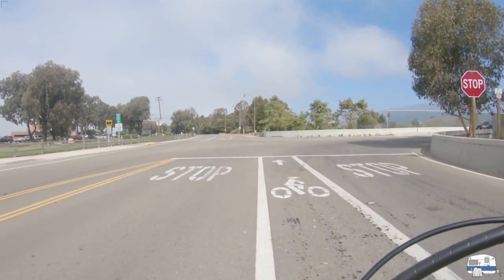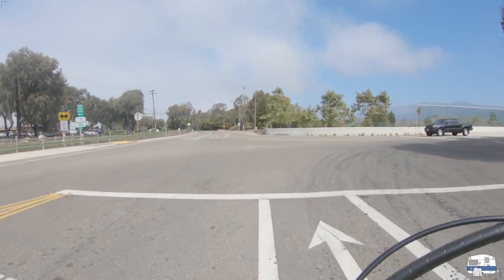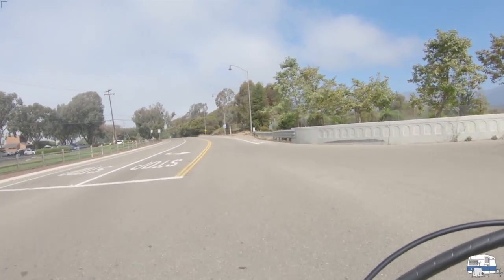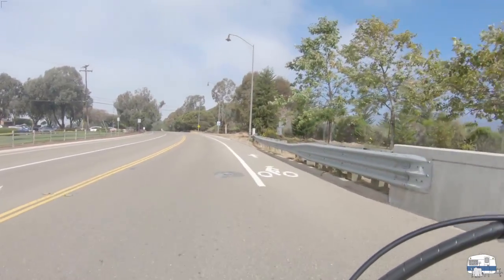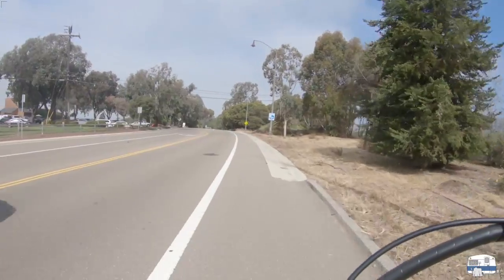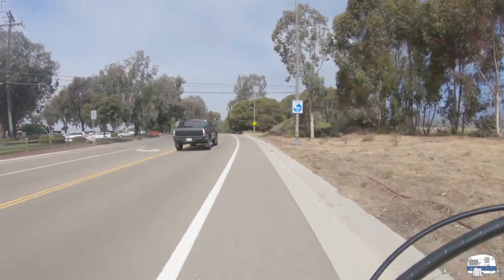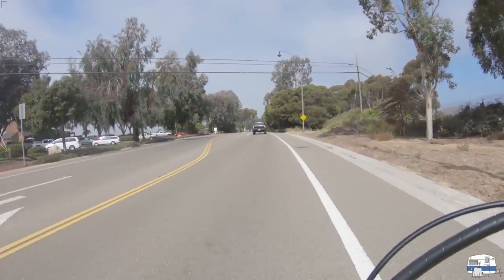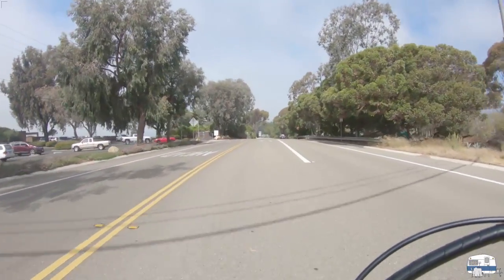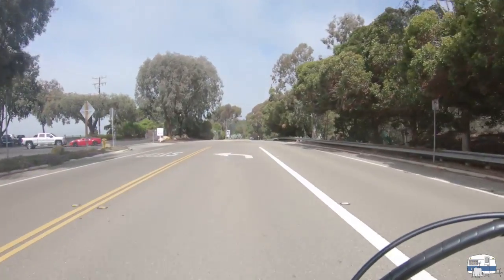Coming up to an intersection — the truck is letting me go. It's always nice when they do; they don't have to yield to cyclists of course, but it always makes me feel safer when they see me and wave me through. Okay, I'm going to be turning left up here. To the left is the Sandpiper golf course — a decent little golf course. I don't play golf.